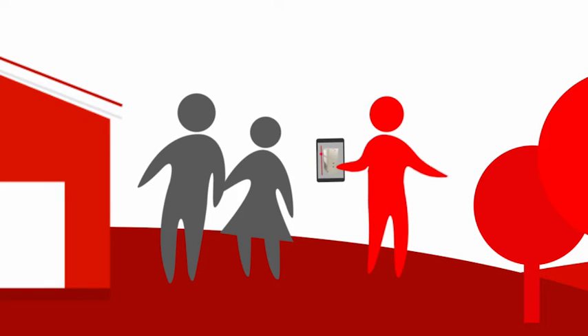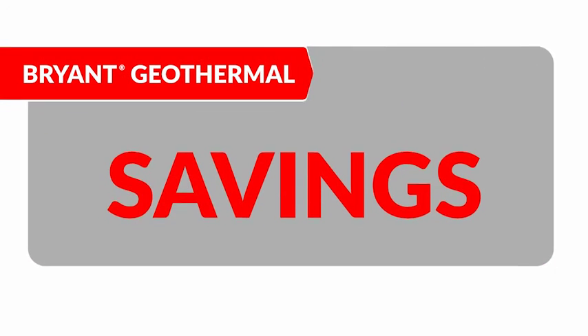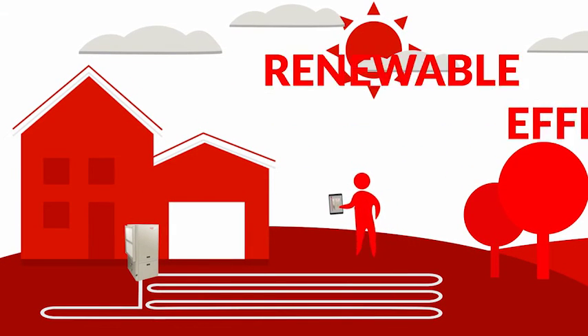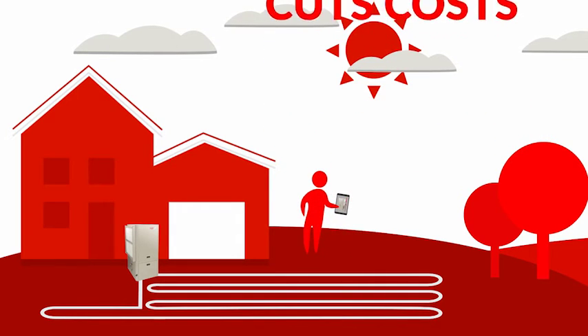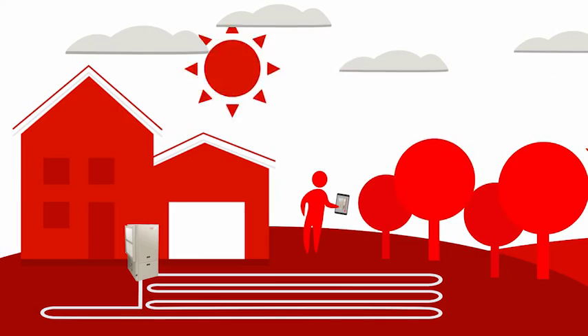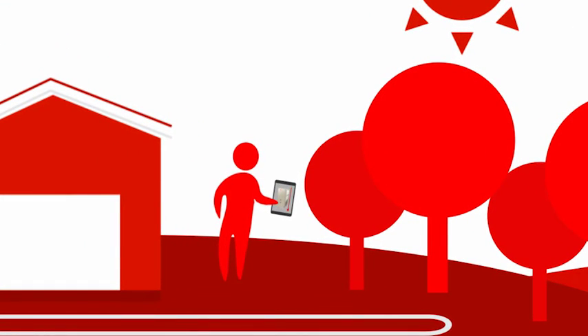Your dealer will walk you through the process from start to finish to ensure the entire system meets your needs. A geothermal system from Bryant means you're getting the best in savings, reliability, and comfort, installed by your knowledgeable, experienced Bryant dealer. These systems provide renewable, efficient energy that helps you cut home comfort costs. Your dealer can provide a detailed financial analysis of life cycle cost scenarios based on your climate, local fuel rates, and various system efficiencies.